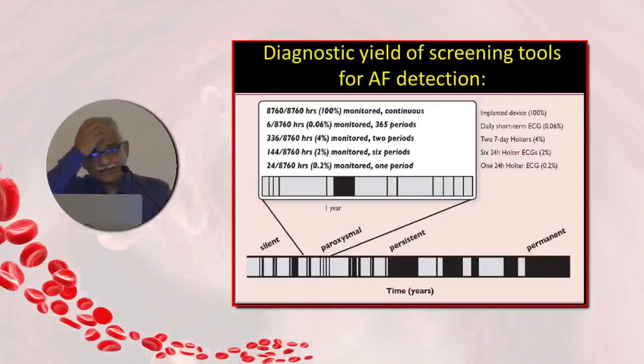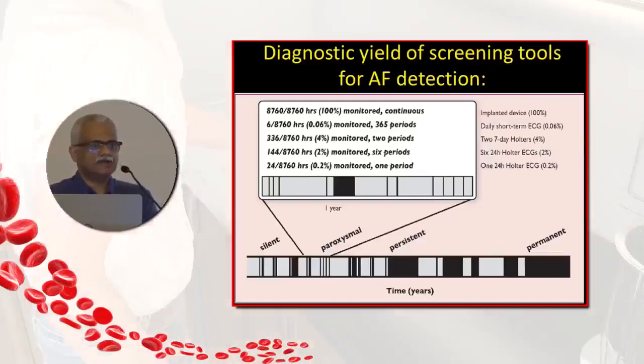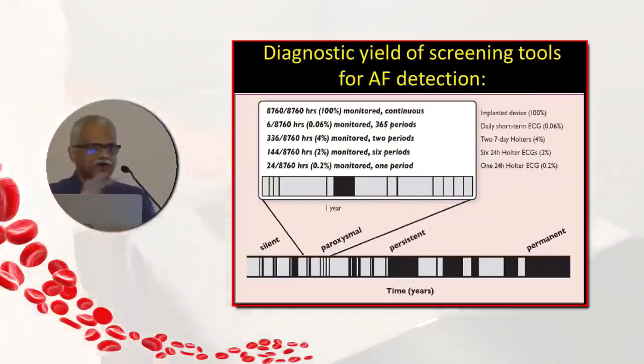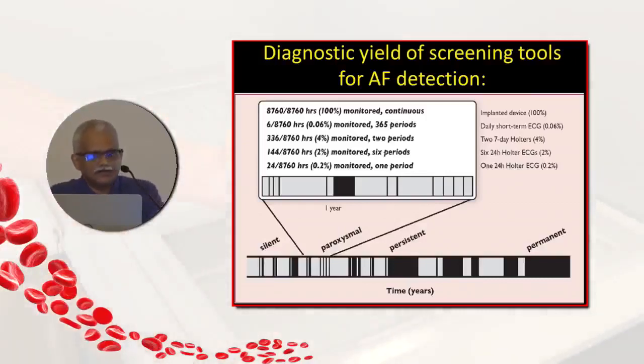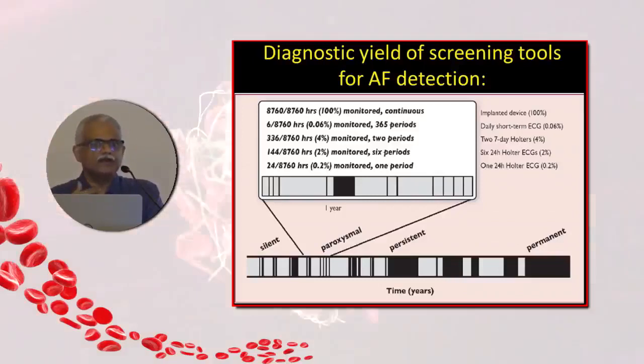The diagnostic yield of various screening tools for AF — diagnosis is made basically on an ECG. We have ECG, Holter, event monitors, implantable loop recorders, and many patients with pacemakers and defibrillators. These cardiac implantable electronic devices, CIEDs, can monitor rhythm on a continuous basis. In the persistent and permanent variety, a simple ECG tells you. It is the paroxysmal and silent varieties where there is a challenge.